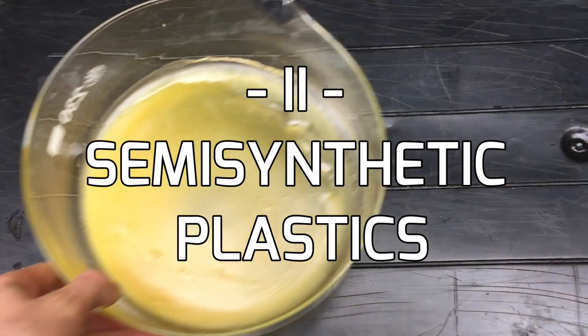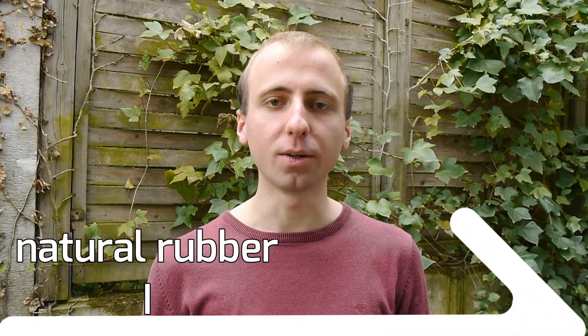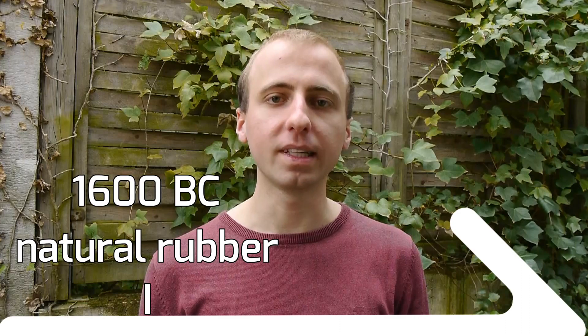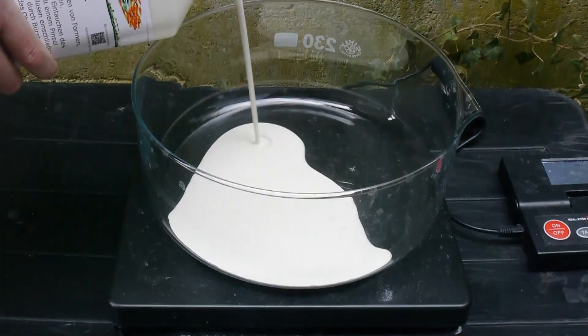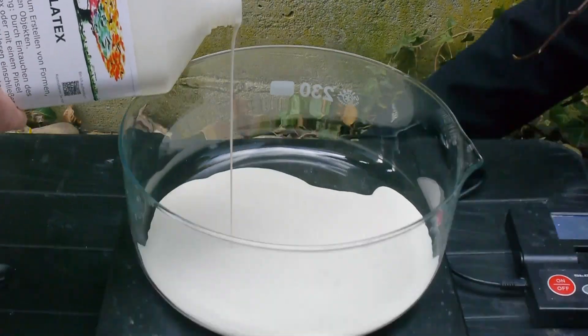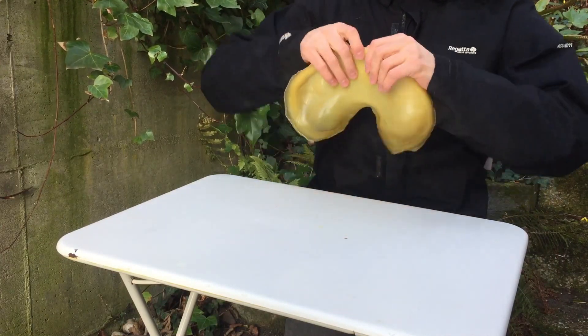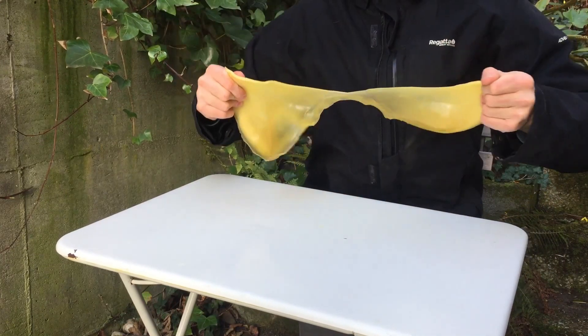This brings us to the second part of the video: semi-synthetic plastics. Natural rubber has been used by humans since 1600 BC to create various shapes. You can get it by pouring some rubber tree milk into a flat dish and letting it dry. This is, however, a soft and unstable material which is relatively useless.